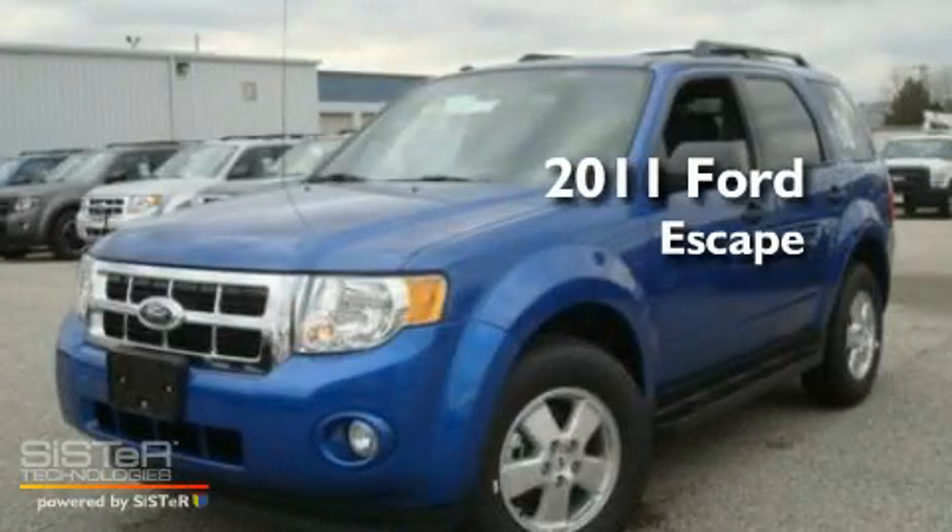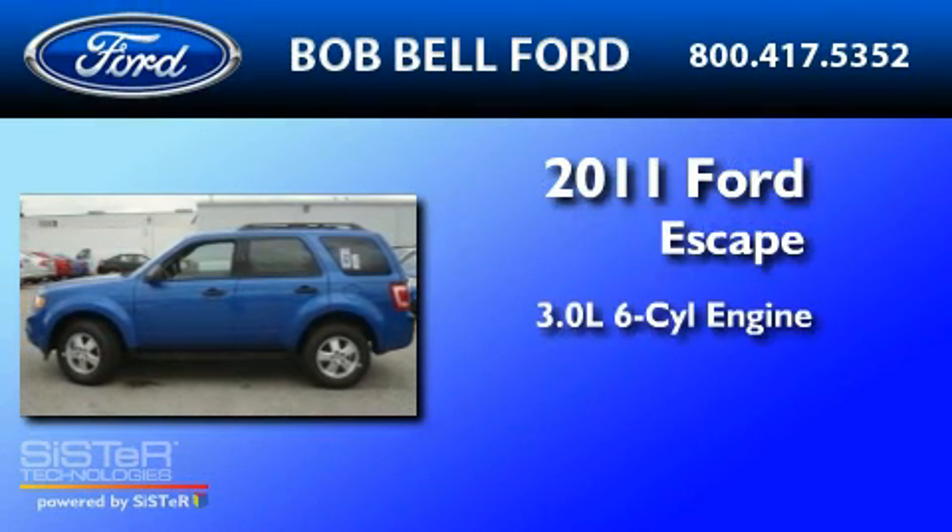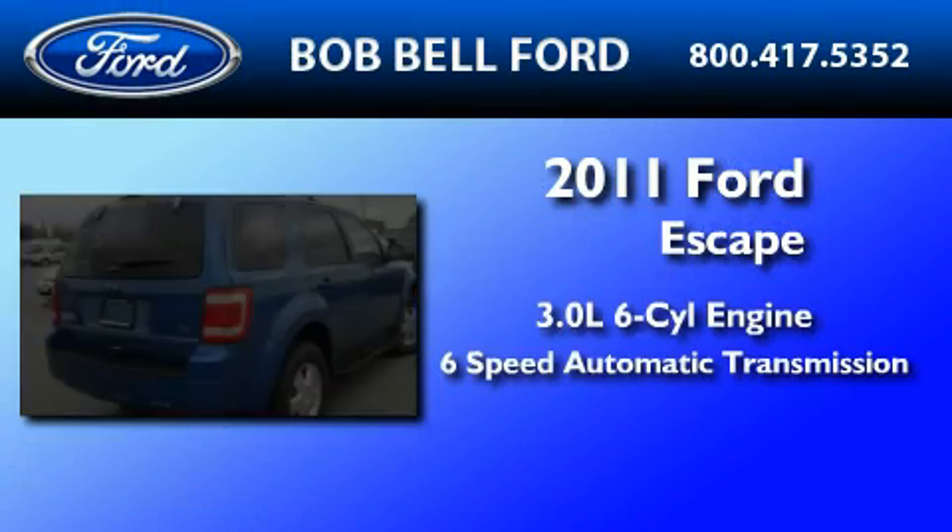This is a brand new 2011 Ford Escape. It features a 3.0 liter 6-cylinder engine and a 6-speed automatic transmission.